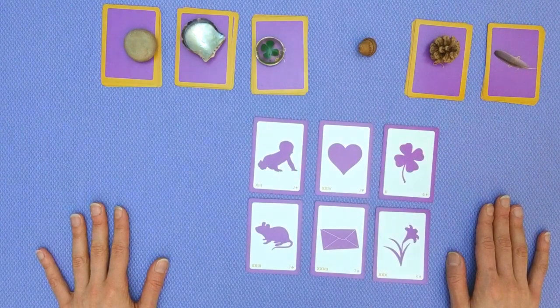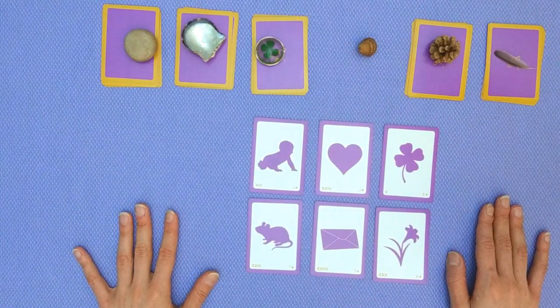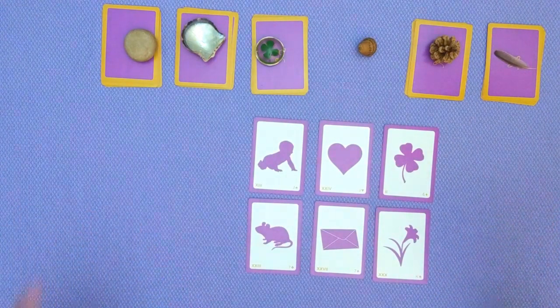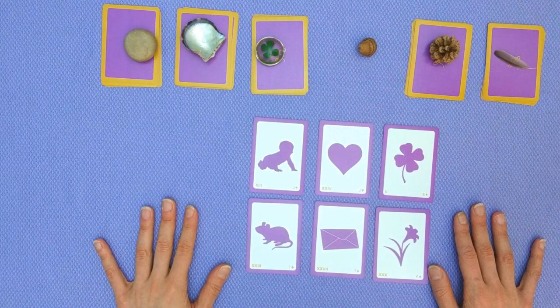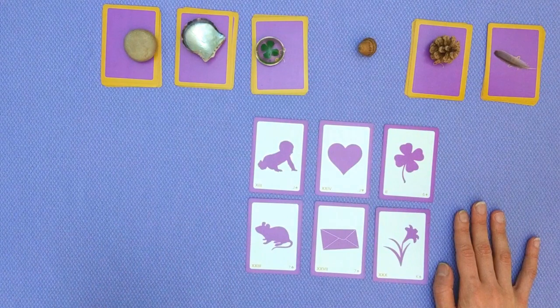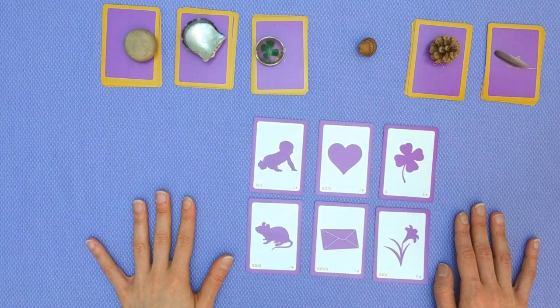A beautiful set of cards in any context — whether in love, at work, or in other areas of life. Take that first step. It's okay to be a little immature and unprepared; you will learn, you will grow, and you will get the rewards. Let me know how you feel this is playing out for you. Best of luck, and before I let you go, check out the links in the description box. I'm looking forward to our next reading together.